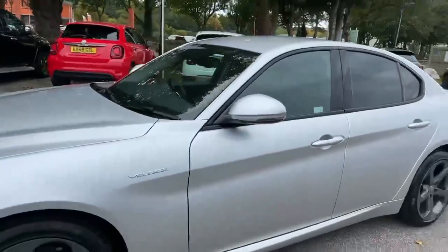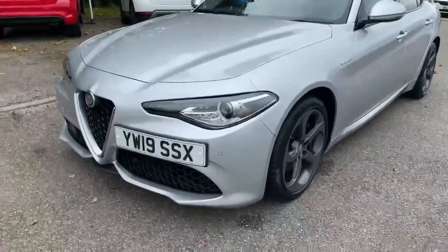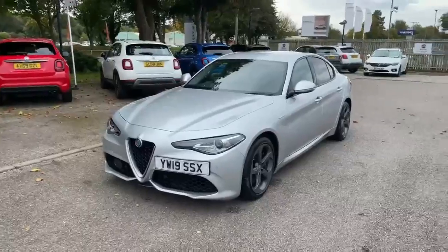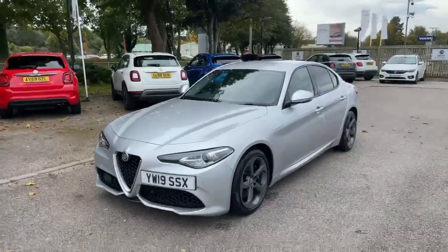It's a fantastic car to drive in the Veloce. You've got your front parking sensors there. There you go — a stunning looking Giulia Veloce. It won't be hanging around for long.